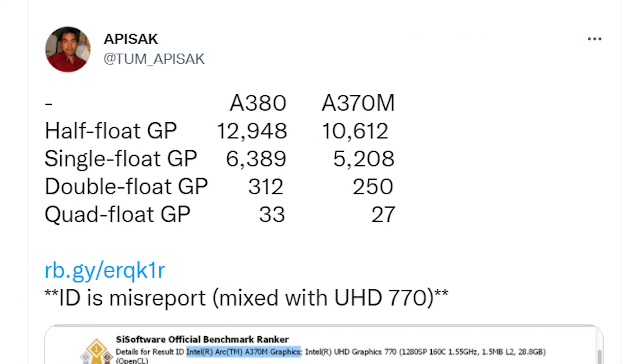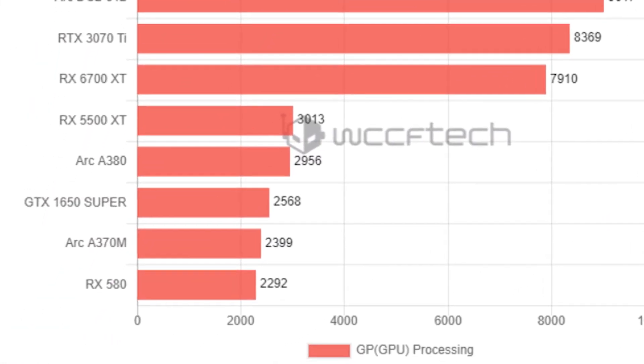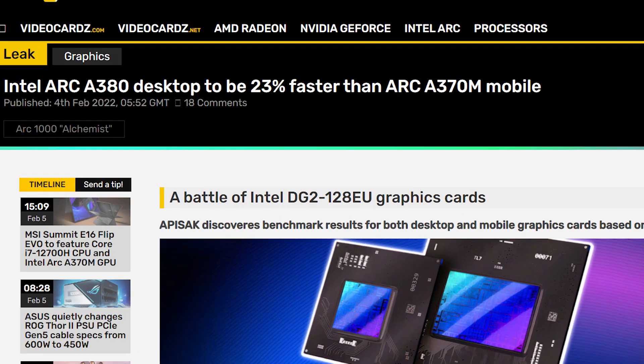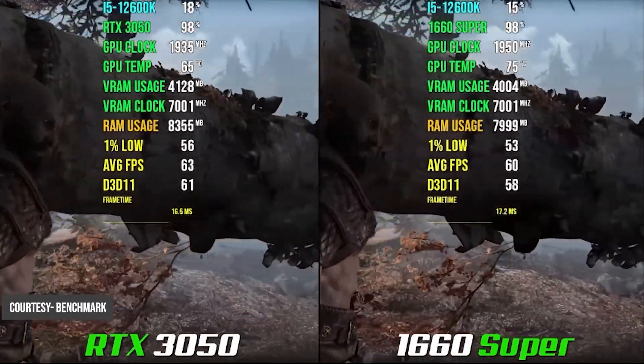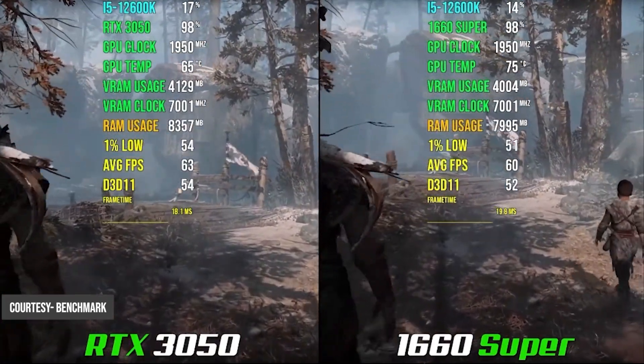But here is the catch: the Arc A370M is significantly weaker than the desktop Arc A380. If we compare the theoretical performance of the Arc A380 to the A370M, there is a big gap between the two, making the Arc A380 around 23% faster than the A370M. This means it is definitely going against the RTX 3050 or the GTX 1660 Super, just as Tom reported.